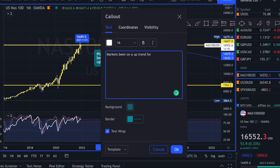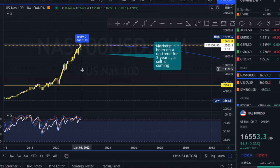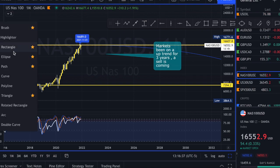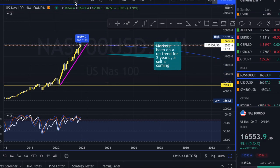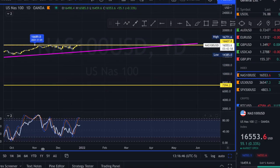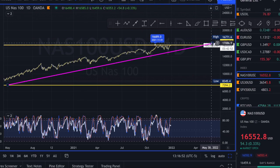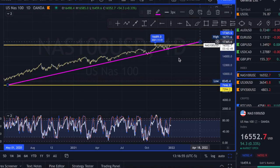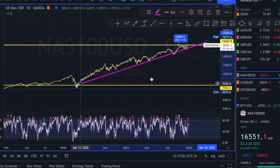The market is due for correction — it's been going up for about three years as you can see here. I'm anticipating a big short mainly because of what's happening fundamentally in the world as well as in the markets. With this market being so heavily pushed to the top, and knowing all the inflation that's happening, a correction has to happen for market price to continue. When the market has an impulse to the upside, it has to have an impulse to the downside.